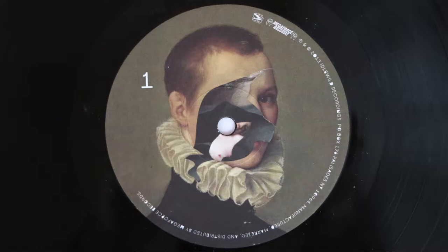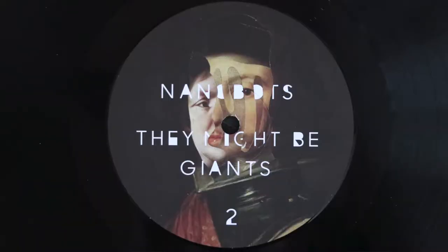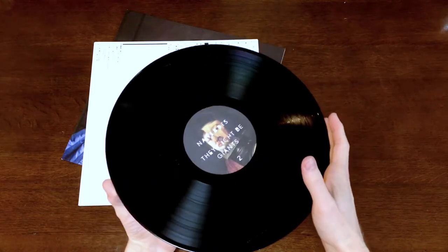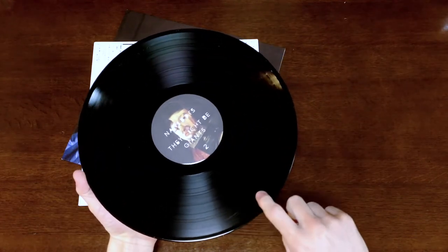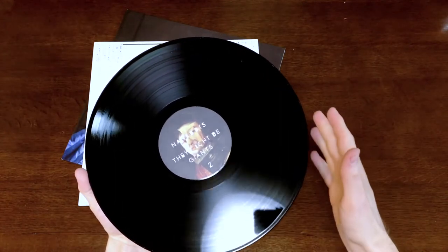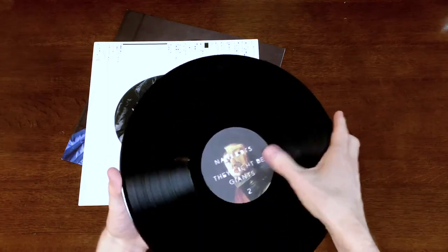A grotesquerie from They Might Be Giants. And Nanobots, They Might Be Giants side 2 — more grotesquerie. And this is going to be awesome. There's a bunch of weird line of dust on this record. I do have a record cleaner — I'll clean this one before I play it on the record player.